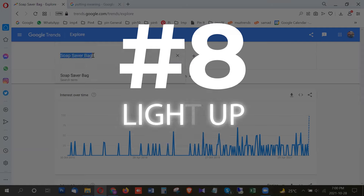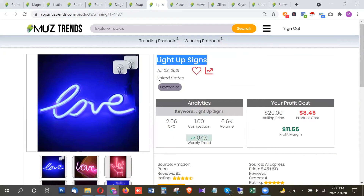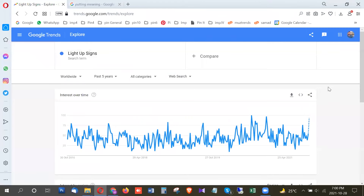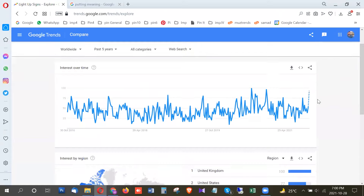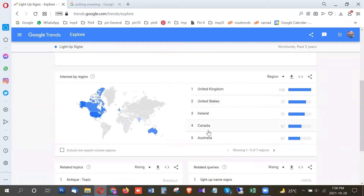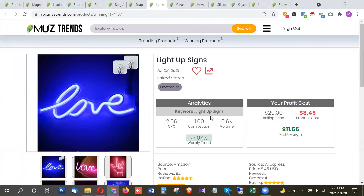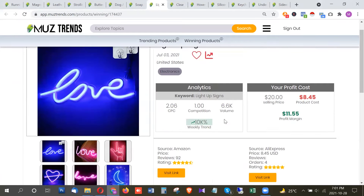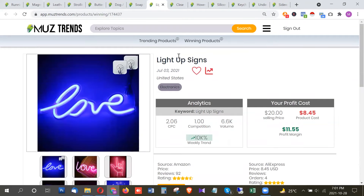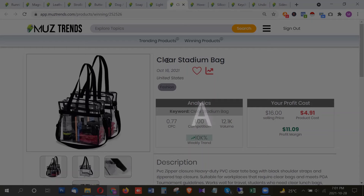The next product is a light-up sign, a pretty cool product especially for the holiday and Christmas season where people use it as decoration. This product is trending a lot — also at a breakout — with the highest trend from United Kingdom and United States, followed by Thailand, Canada, and Australia. It has around 6,600 searches per month in the US. There are also similar products trending similarly, making this a great choice for the upcoming holiday and Christmas season.